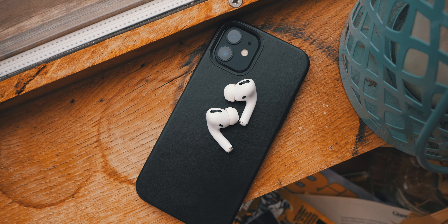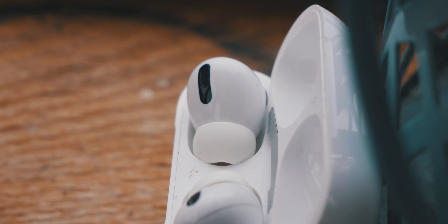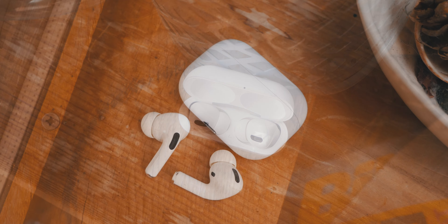Next up we're going to talk about build quality, comfort, and connection, along with the price of the AirPods Pro. In traditional Apple fashion they are a sleek blend of style and substance. The case has a smooth body that can easily fit into your pocket. It feels nice and durable, just not indestructible, so be careful. Overall this product does feel well designed, which you'd expect for the price tag.